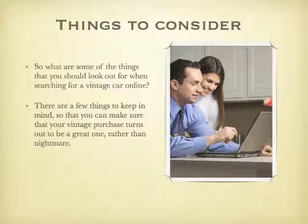So what are some of the things that you should look for when searching for a vintage car online? There are a few things to keep in mind so that you can make sure that your vintage purchase turns out to be a great one rather than a nightmare.